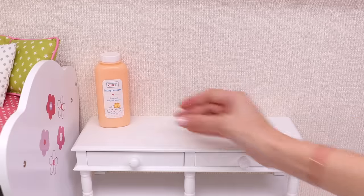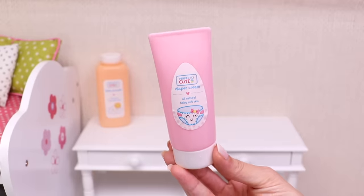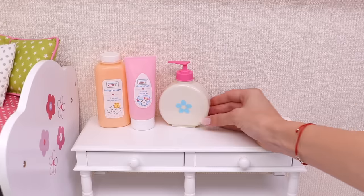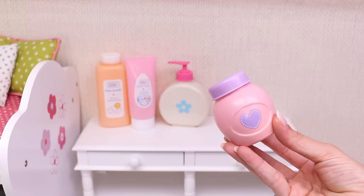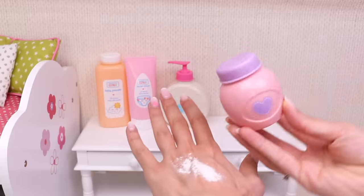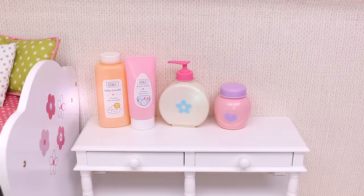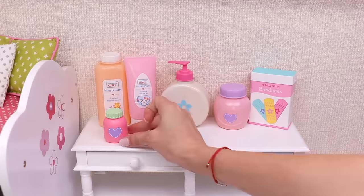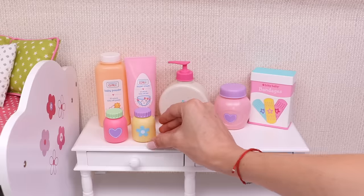Here's her baby powder, here's the diaper cream, the antibacterial soap, the special powder for my baby's little feet, and a box with bandages. Now let's count the others: one, two...